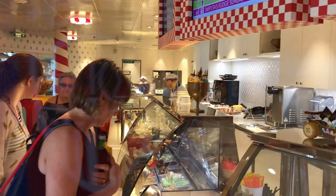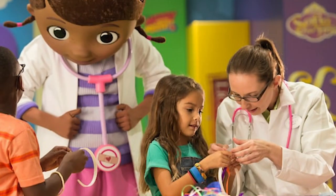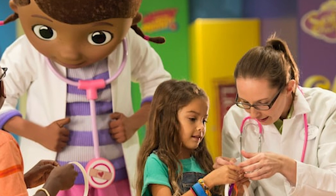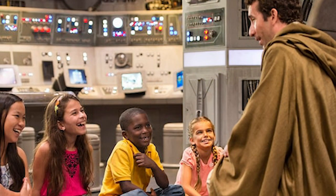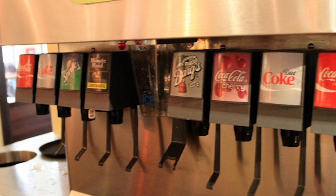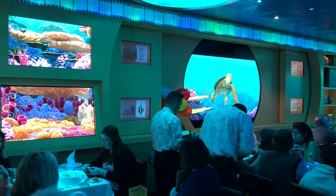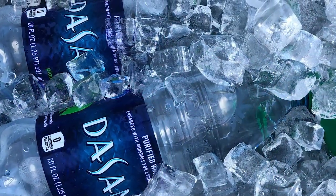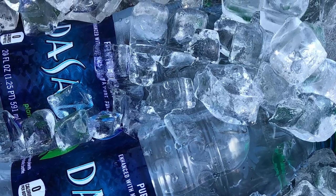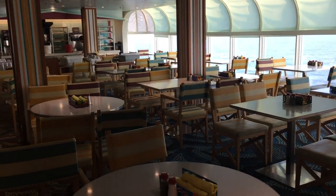Some things come standard on Disney that cost extra elsewhere. The Oceaneers Club and Oceaneers Lab youth clubs are included in your cruise price — they have very long hours and are super interactive. Soda, water, and juice are free at the pool-side machines, while most other cruise lines require you to buy a soda package. Be sure to pack a refillable bottle. Bottled water is very expensive on the ship, so fill up your bottles or bring your own sealed bottled water in your carry-on.